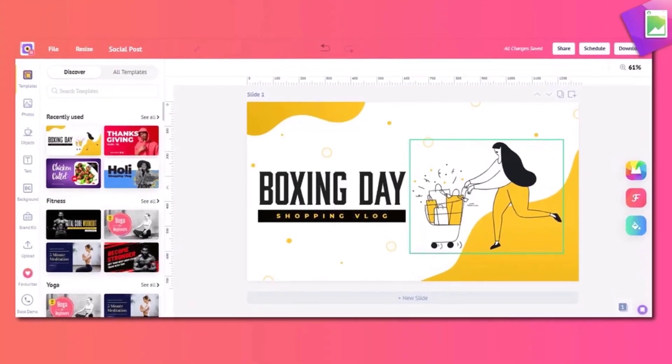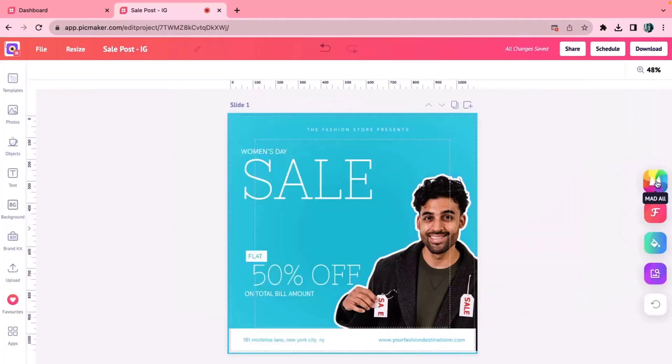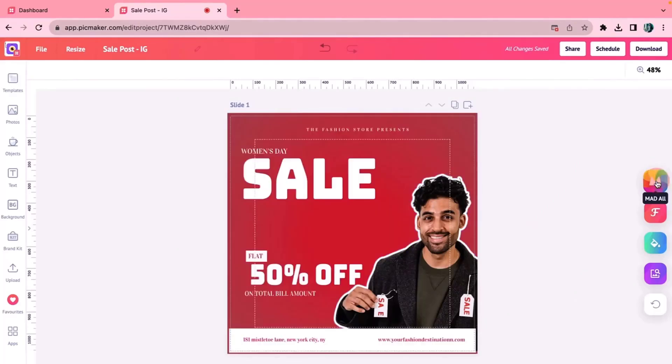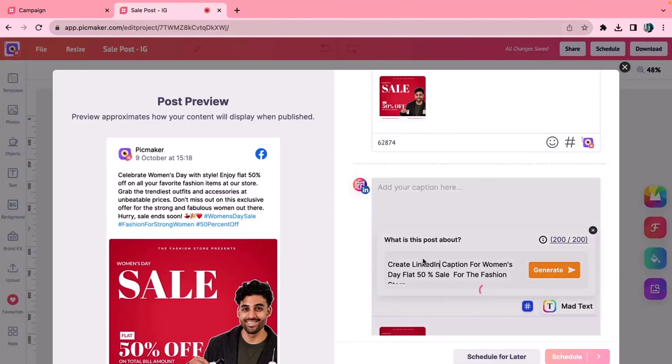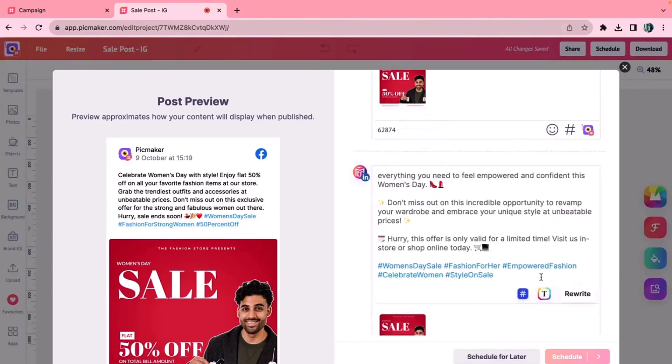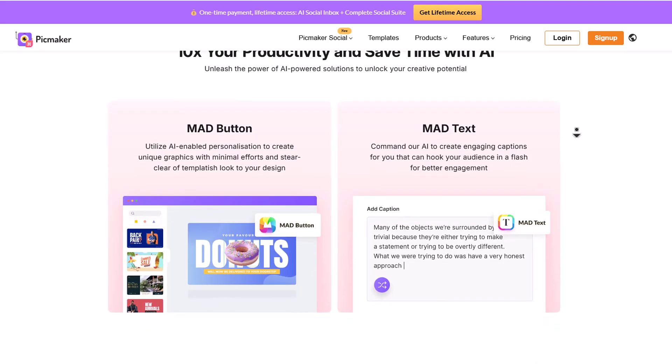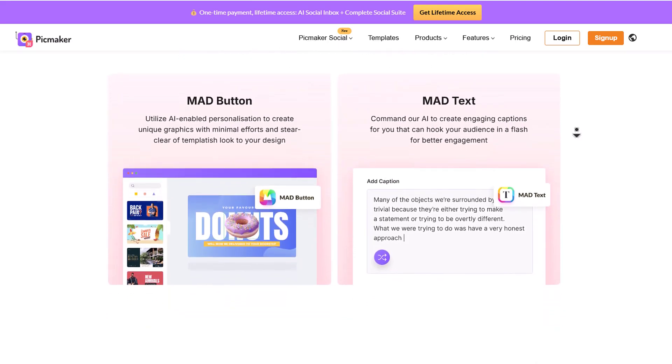Want to see something really wild? Check out the mad button. AI will create endless variations on your posts with each click — crazy, right? And that's not all. You can also hit the mad button on your captions. With Pickmaker's AI, you can generate unlimited posts whenever you want.